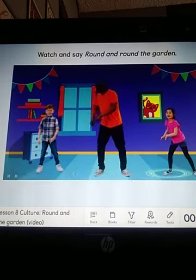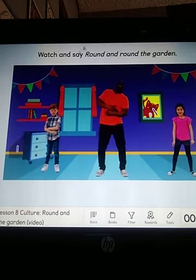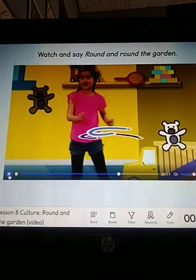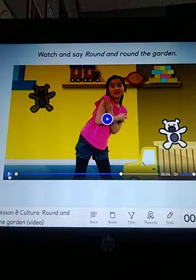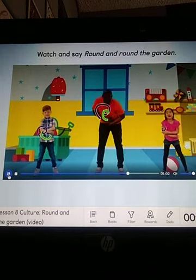One step, two step, and tickle you there. The bedroom — can you see the bedroom, the toys, okay? Tampoco se ve the bed, en donde nos dormimos, pero este es bedroom. One step, two step, and tickle you there.